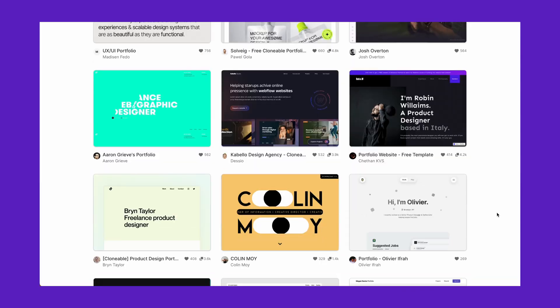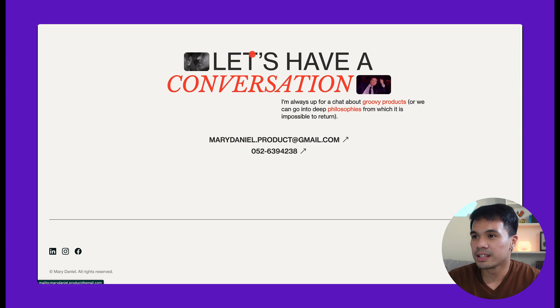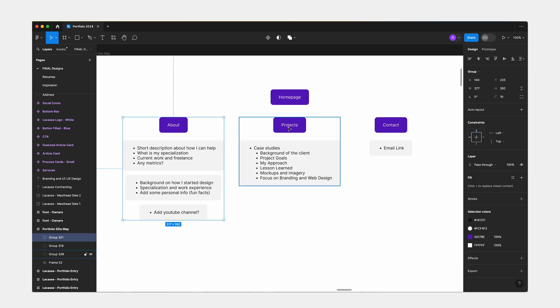To gain more inspiration, I looked at other portfolios doing the same projects as mine, just to see what they're doing and what I can integrate into my portfolio. Based on that, I started thinking of my sitemap and realized that most portfolio websites have the same structure: homepage, about, projects, contact. I decided to follow the same format just to keep things simple and less complicated for me to build myself.